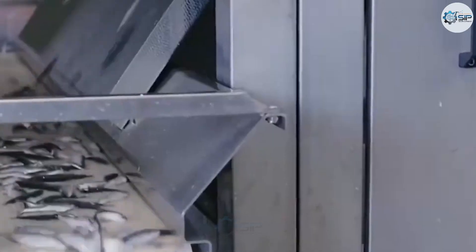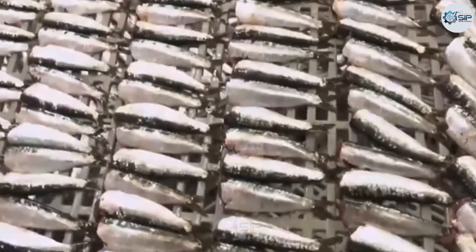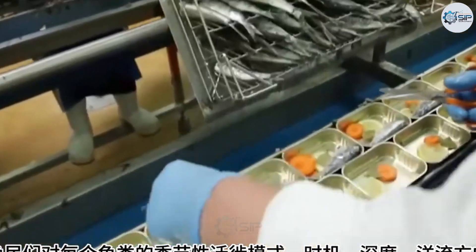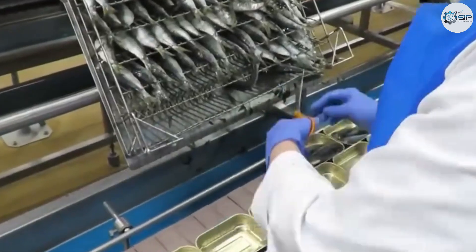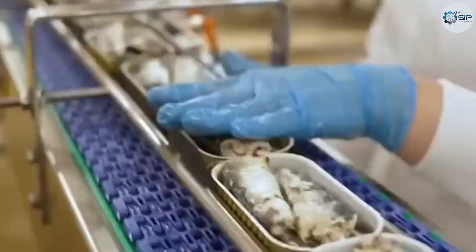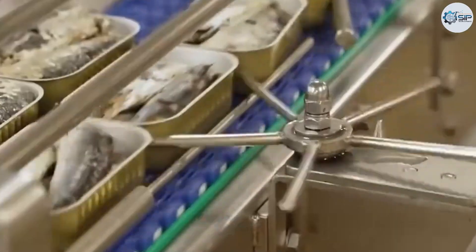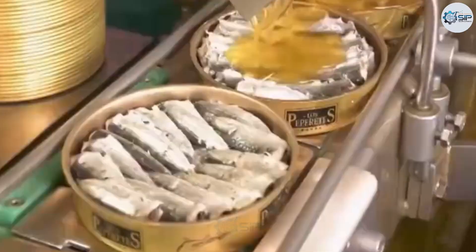The voyage continues toward the deep northern waters, a region known for large migrating ribbonfish schools. Fishermen know the seasonal migration patterns, timing, depth, and current directions of each fish species like the back of their hand. When the waves start rolling and seabirds soar overhead, everyone knows the fish are right below the surface. The order to deploy the nets sounds again, and a net hundreds of meters long is carefully cast like a giant arm sweeping the ocean's surface. Then comes a magical moment: ribbonfish leap like small airplanes, flapping their long fins, hovering briefly above the water before falling into the net — a majestic scene where humans and nature unite.